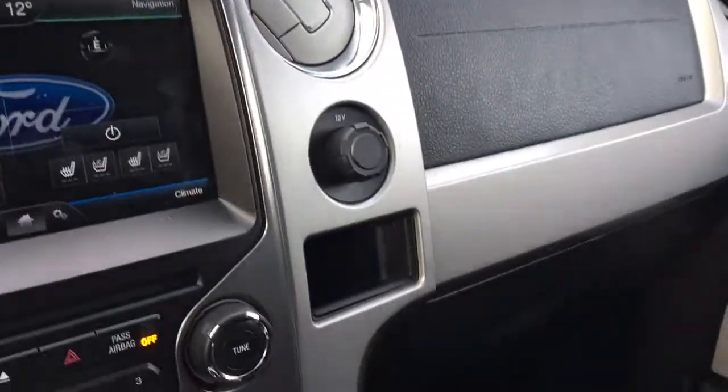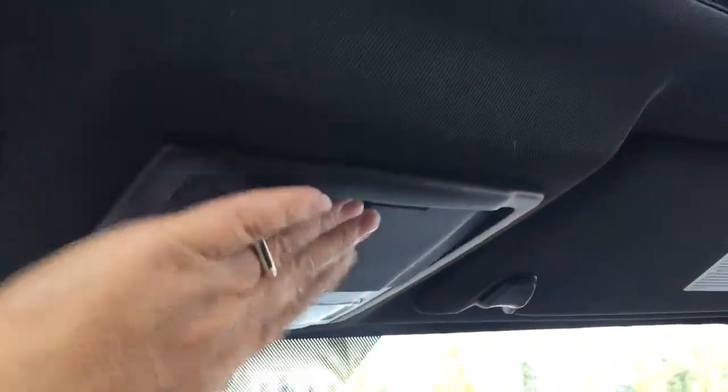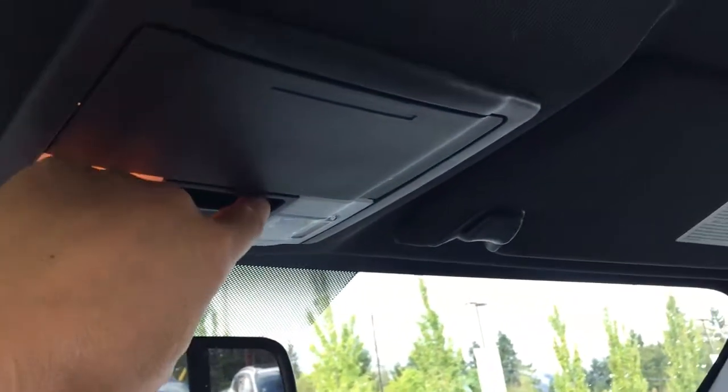Off to the side is a little cubby, a 12-volt outlet, and your glove compartment. Up above is an auto-dimming rear-view mirror, universal garage door opener, lighting controls, and a sunglass holder. These are the controls for both the sliding back window and the sunroof.